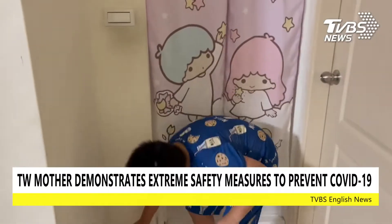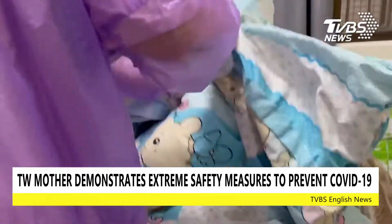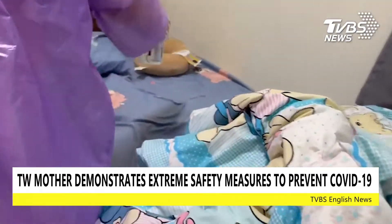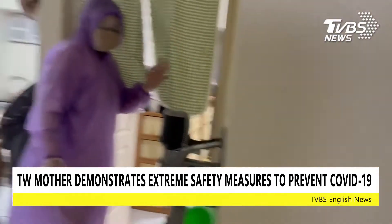Miss Juo's two children had contracted COVID-19 recently, so she had taken it upon herself to contain her children in separate rooms, take care of their daily needs, while setting up safety measures to prevent herself from getting infected.